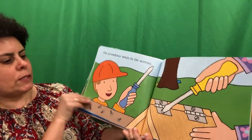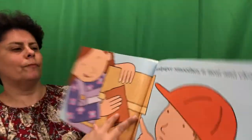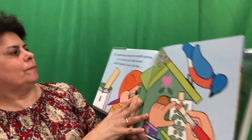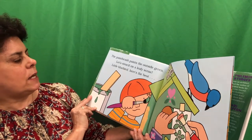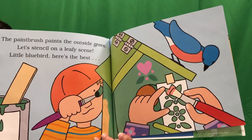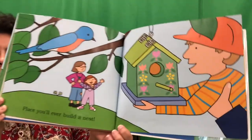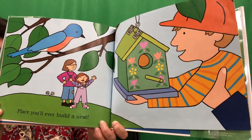The screwdriver twists in the screws. And sandpaper smooths it neat and clean. The paintbrush paints the outside green. Let's stencil on a leafy scene. Little blue bird, here's the best. What does it look like? That's the best place you'll ever build a nest. That's right. They built a birdhouse. Look how pretty that birdhouse is.